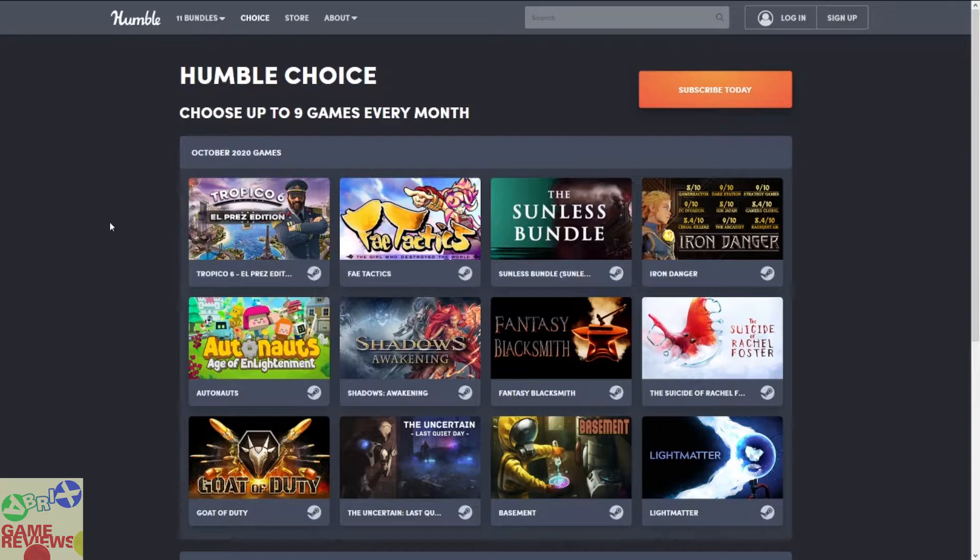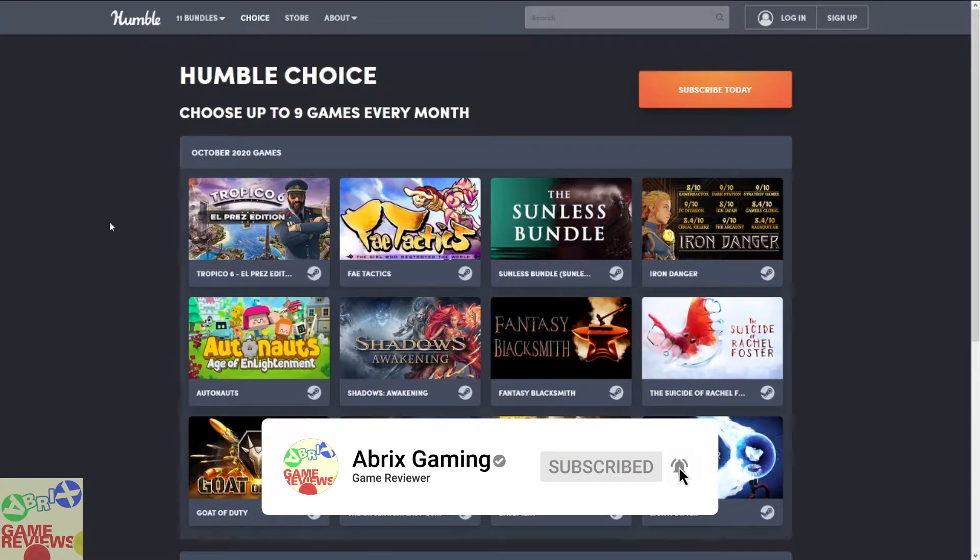I know that compared to previous months this is not the strongest bundle, but if you are someone who likes to collect games and you don't have these, you are going to pay 12 dollars and get all 12 games — that's one dollar per game, which is absolutely fantastic. If you are interested, the link will be in the description. Also consider joining my Discord server where you can get the latest updates on bundles, Steam deals, Chrono.gg, and humble bundle deals.